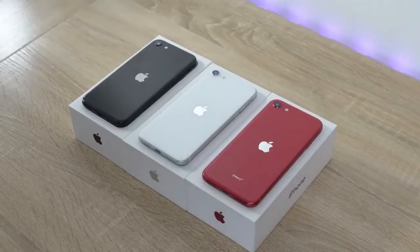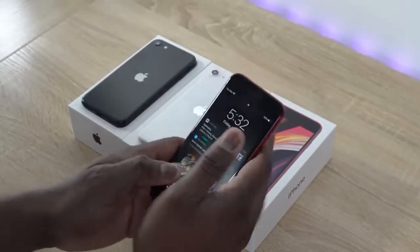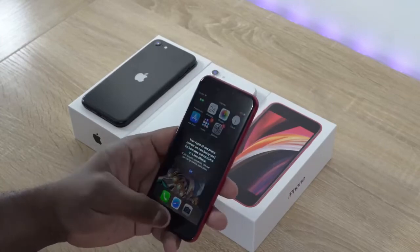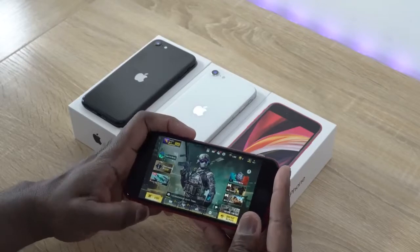So the iPhone SE is finally here. It comes in three different colors: black, white, and red. Red is my favorite color — that's the one I gravitate to, and it looks really, really nice. This device is really, really small. I can kind of hold it like this, as you can see right here. It's a small device. It comes with a 4.7-inch Retina HD display.